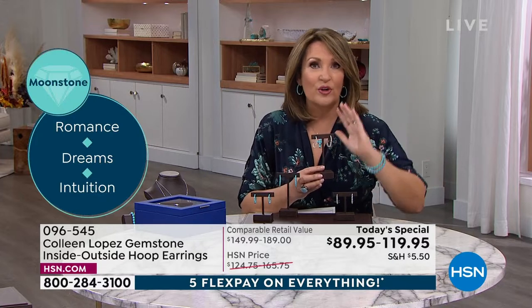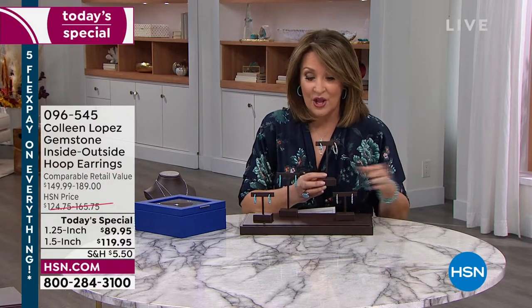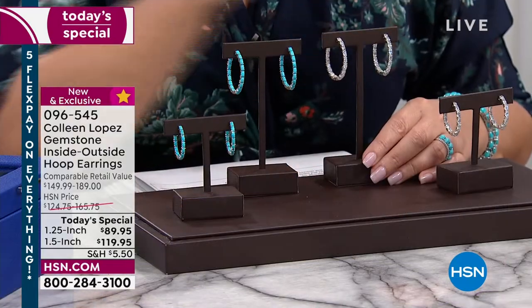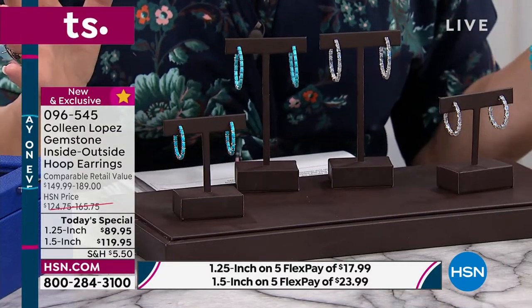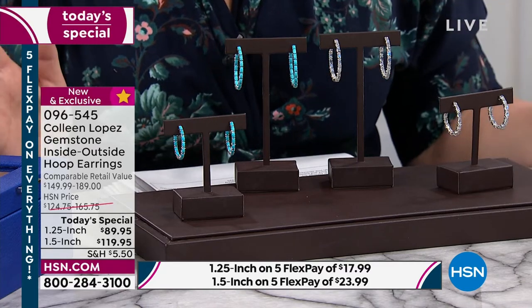If you get them home and change your mind, you want the smaller size or exchange them — not a problem. We have free exchanges here at HSN, so you can shop with confidence. And on top of that, today we have a special event called Buy More and Save. So if you want both — a turquoise and a moonstone — once you spend full price shipping on your first purchase, you get half price shipping on everything for the rest of the day.